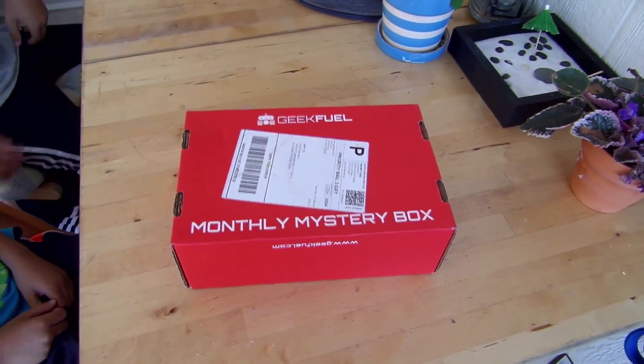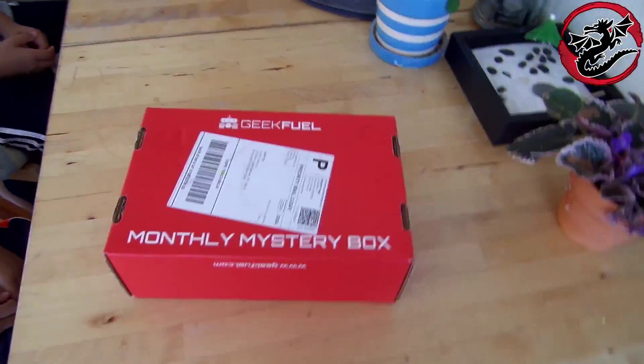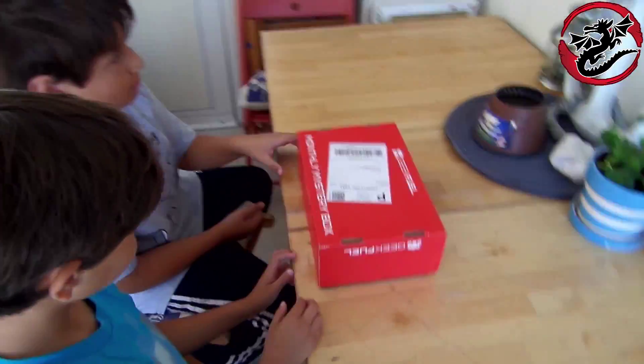This is Justin Germino from DragonBlogger.com. We're going to be unboxing the monthly GeekFuel mystery box. My boys wanted to unbox it with me today, so I'm going to let them open it up and see what comes in this monthly GeekFuel box.